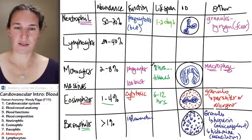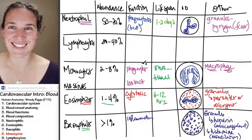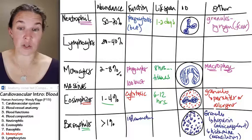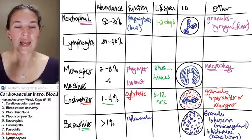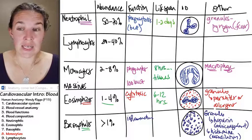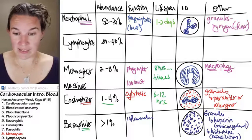Monocytes are not very common, so you're going to have to look hard and share the wealth when you find one when we're studying. The last little team is our second most common buddies, and those are the lymphocytes.